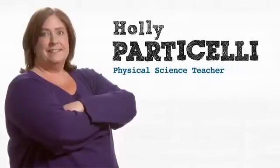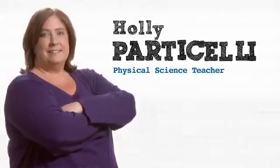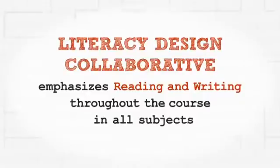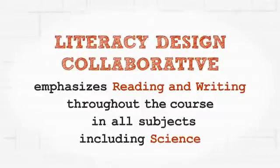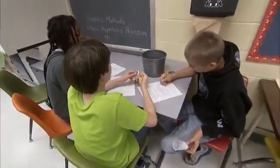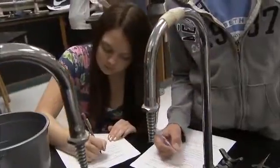My name is Holly Particelli. I teach eighth grade physical science. LDC, or Literacy Design Collaborative, is a wonderful framework for me because it allows me to teach literacy in a subject like science.